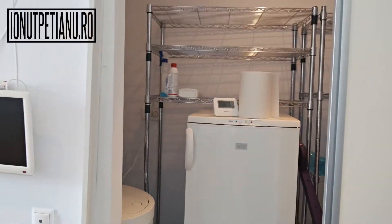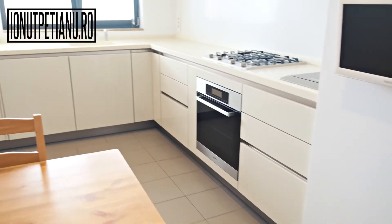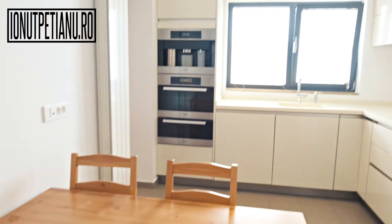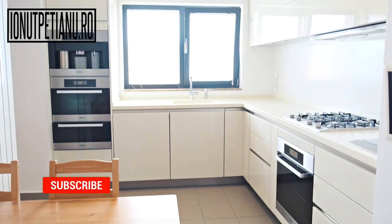On the right side we have a big pantry, and a table which can sit four. Pretty nice.